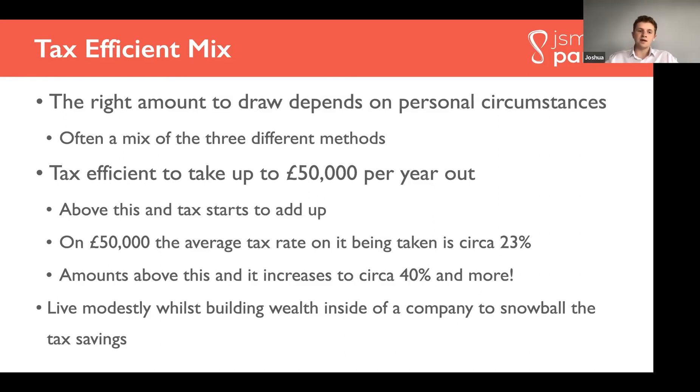Because of this, it's quite effective to live modestly whilst building wealth in the company, so you can reinvest the proceeds and really accumulate serious wealth whilst paying the least amount of tax possible.